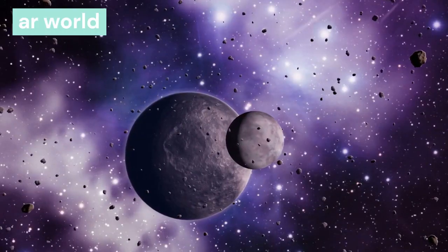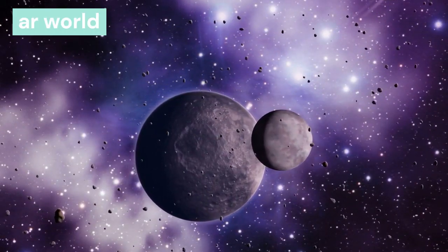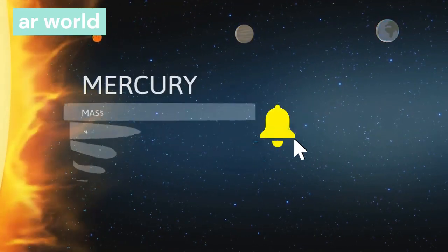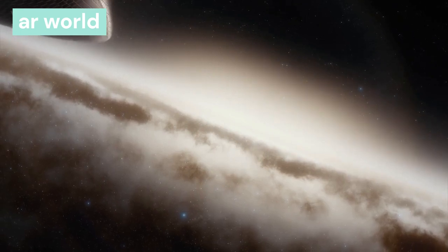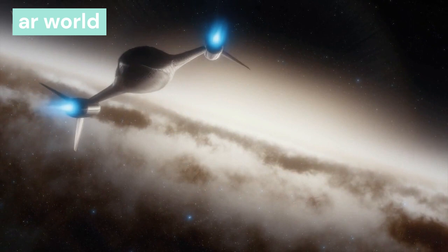The solar system is made up of eight planets, satellites, asteroids, comets, etc. About 99.99% of the mass of the solar system is in the sun. The solar system is located in a corner at a distance of about 30,000 to 33,000 light years from the center of the galaxy.